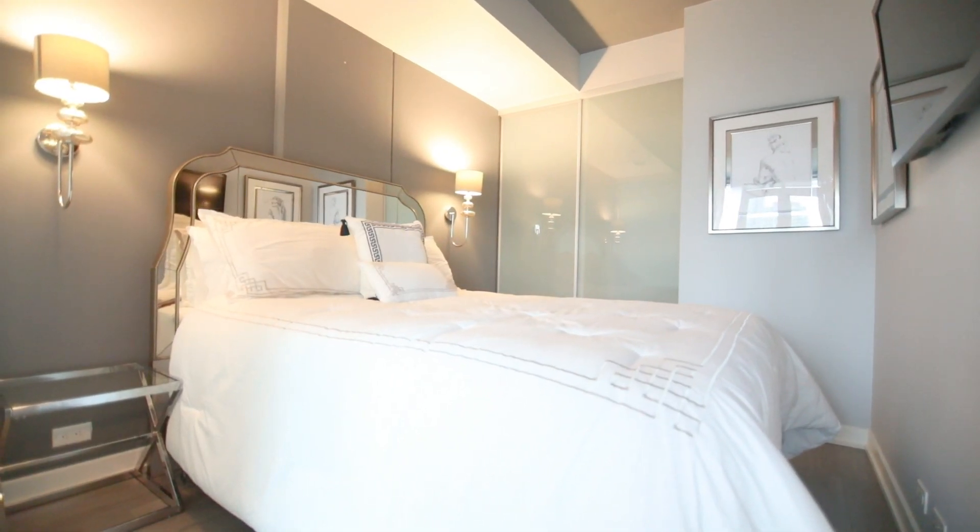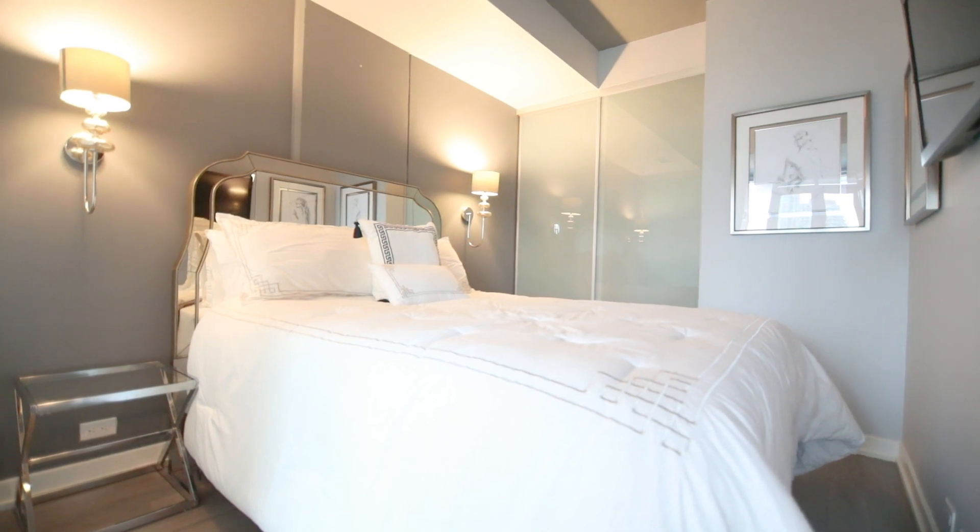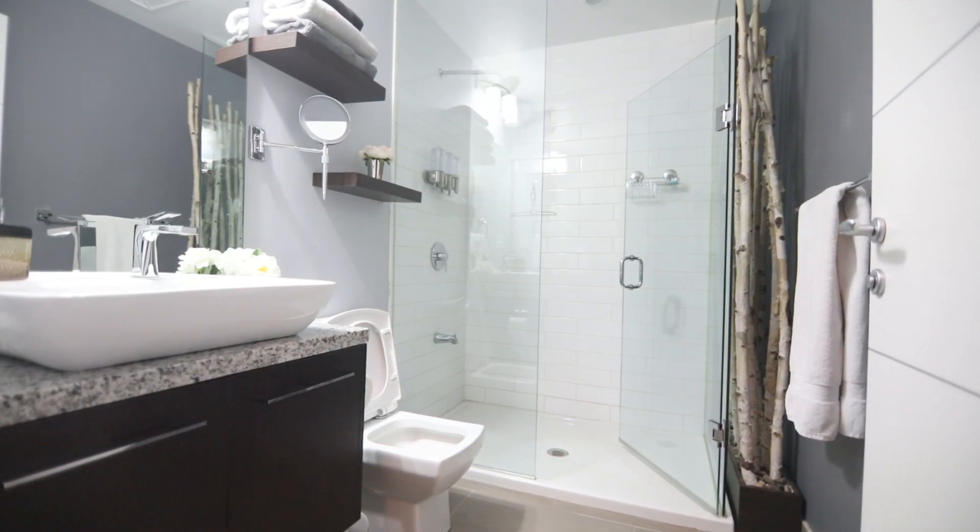The master bedroom is located next to the living area. The bathroom's fully tiled feature gives it a luxurious feel.